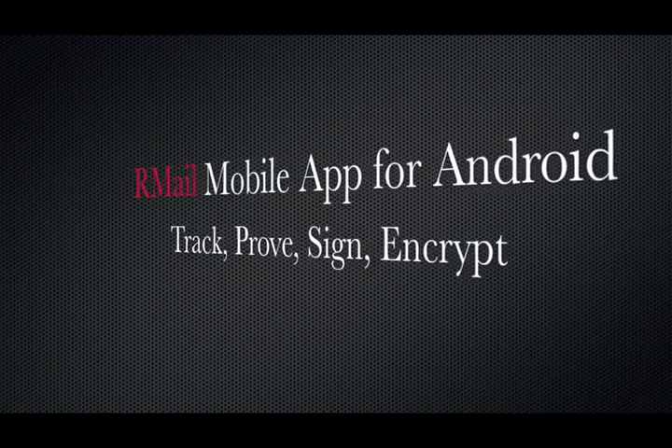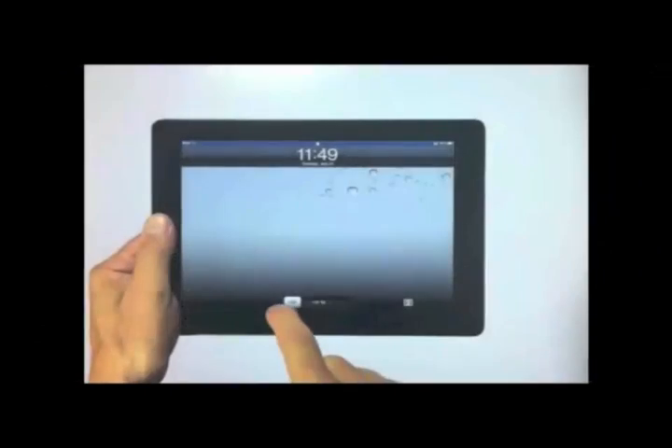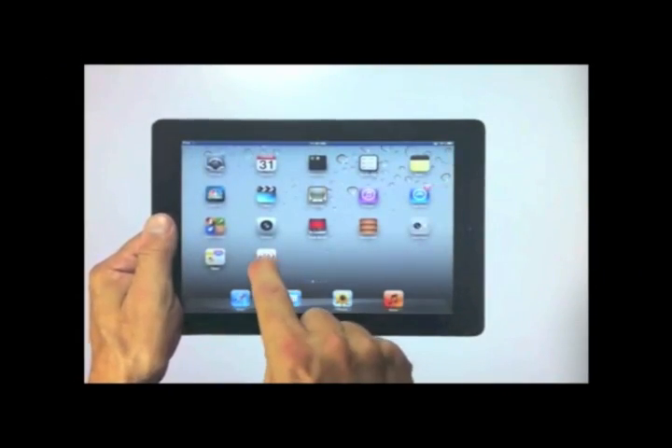The R-Mail mobile app. Track, prove, sign, and encrypt your emails and attachments on the go.